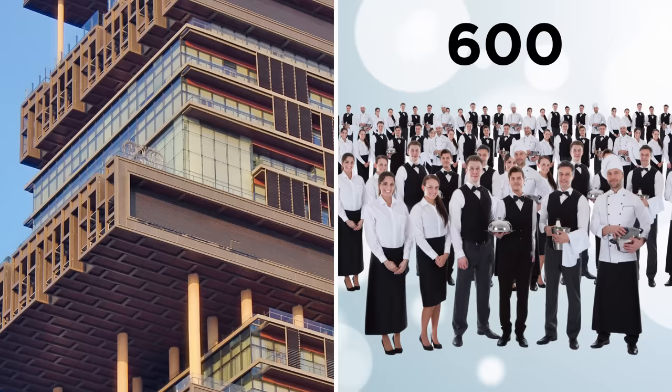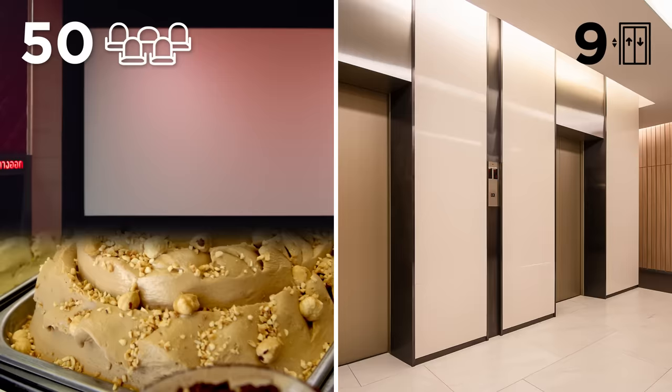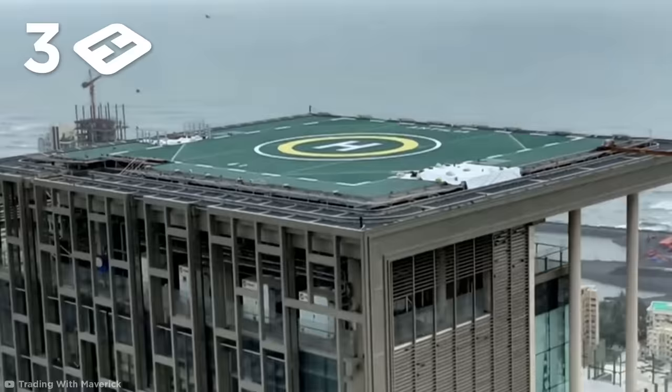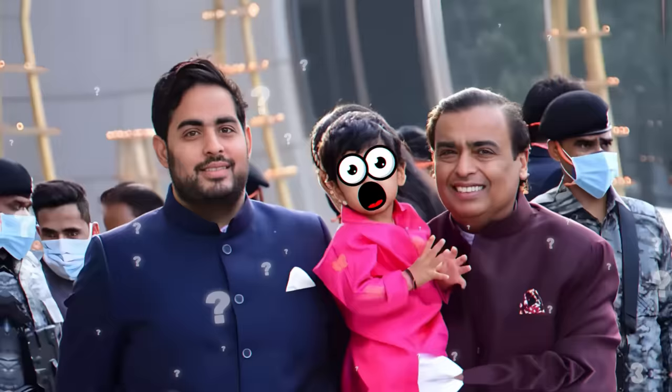Six hundred staff may seem like overkill, but each of them have jobs maintaining this skyscraper mansion's health spa, gym, multiple swimming pools, ice cream parlor, nine elevators, 50-seat cinema, ballroom, and temple. It also contains an underground private car park and not one, not two, but three helipads. Its odd shape looks like an uncontrollable game of Jenga, but it's been specially designed to withstand an earthquake of eight on the Richter scale, one of the highest magnitudes recorded.